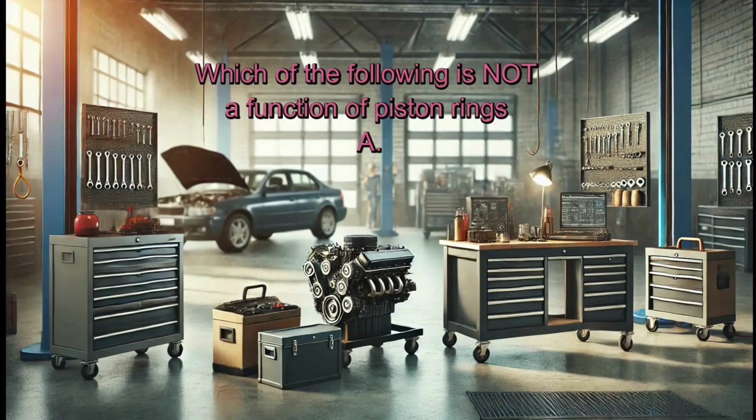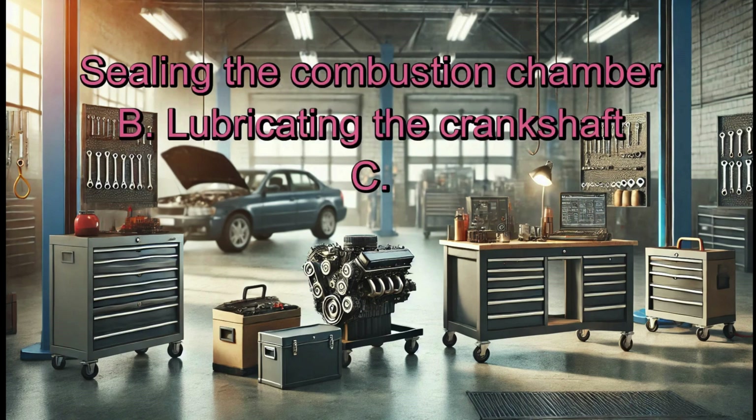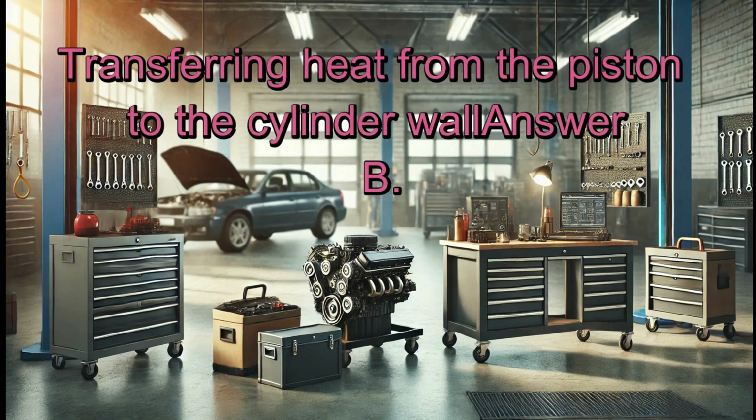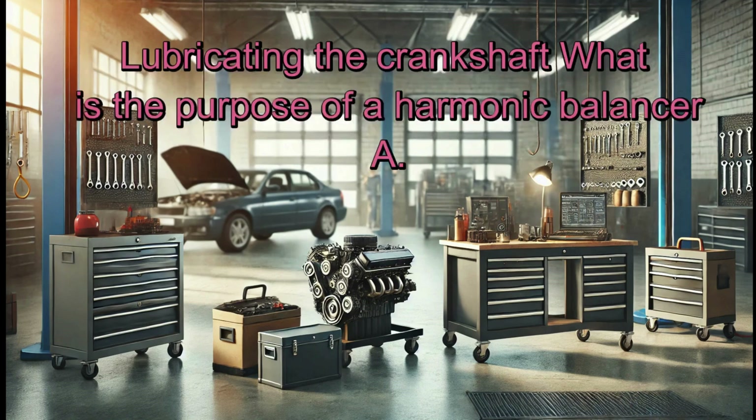Block assembly: Which of the following is not a function of piston rings? A. Sealing the combustion chamber. B. Lubricating the crankshaft. C. Controlling oil consumption. D. Transferring heat from the piston to the cylinder wall. Answer: B. Lubricating the crankshaft.